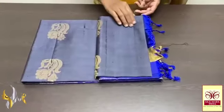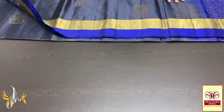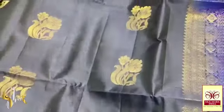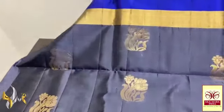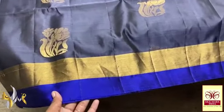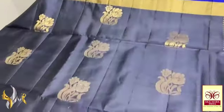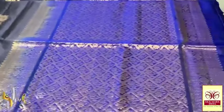Here is a Kanjiburam soft silk saree, double varipu, with a very beautiful boda and buta collection in gold jari work. An excellent colour — a beautiful grey saree with gold jari work, completely handmade. Beautiful collection with a beautiful boda design — gold jari as well as a pallu colour boda design, each in the same blend.